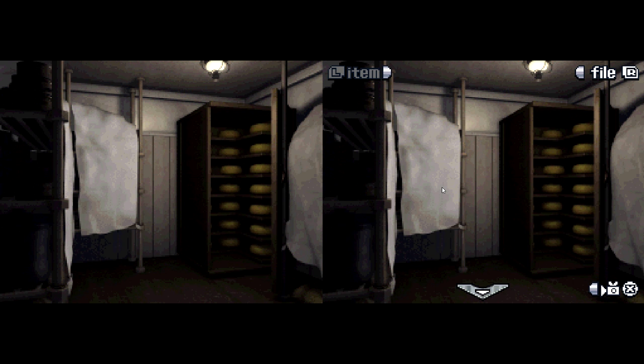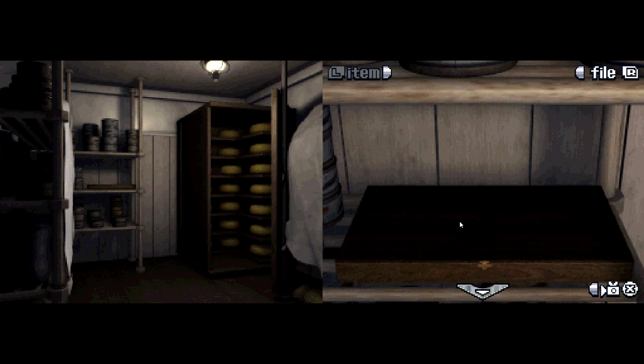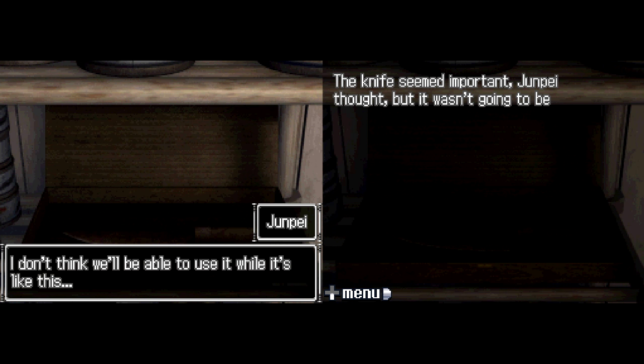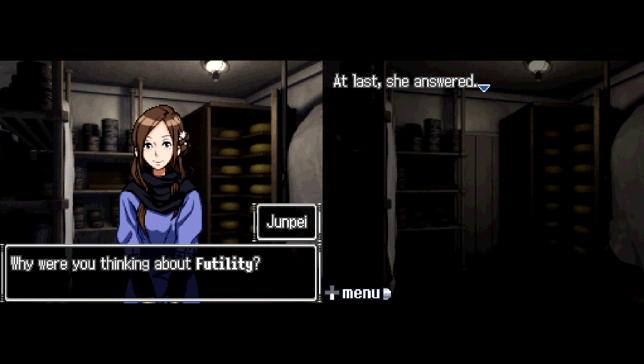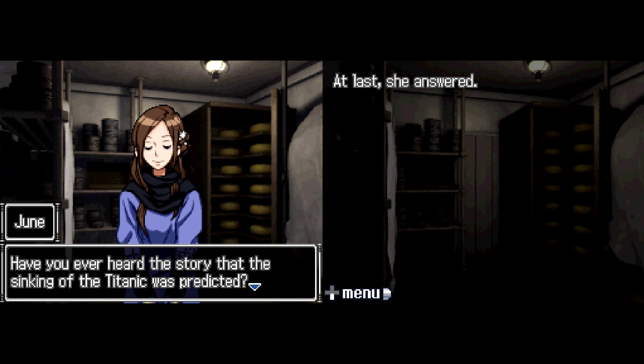There's a whole lot of cans in here — this is probably a pantry. There's a box here with a rusty knife inside. I don't think we'll be able to use it while it's like this. The knife seemed important but wasn't going to be much use the way it was. Jun mentions 'futility.' 'You know — a waste. Useless. Pointless.' 'Any particular reason you wanted to bring that up?' 'No reason really, I was just thinking about futility.' She wasn't making much sense. 'Why were you thinking about futility?'